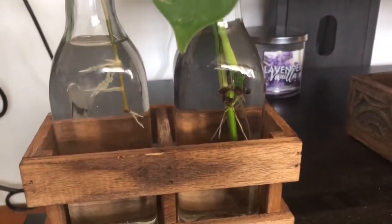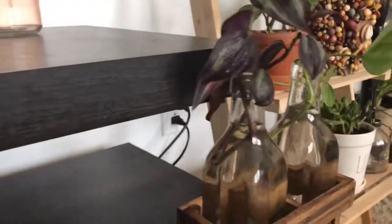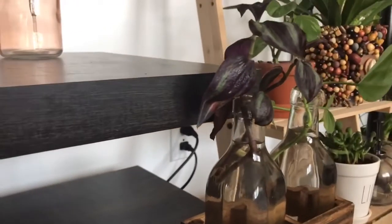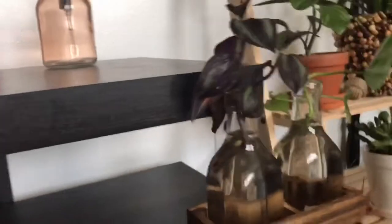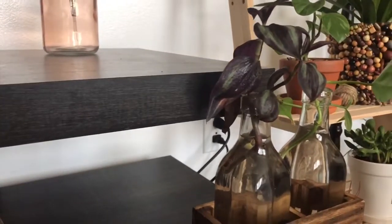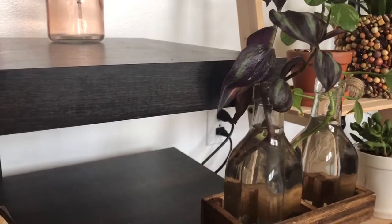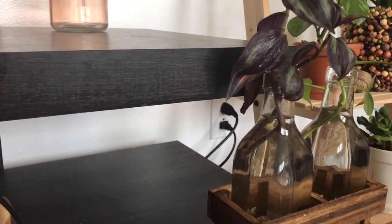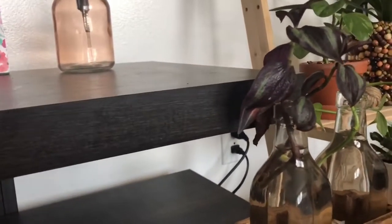There are also some golden pothos leaves rooting in water — these are actually the greenest of all my pothos, so hopefully they develop some yellow. Next I have this wandering jew. I have a bit of a love-hate relationship with it. I don't really love how it looks, but my four-year-old son picked it because he knows purple is my favorite color.